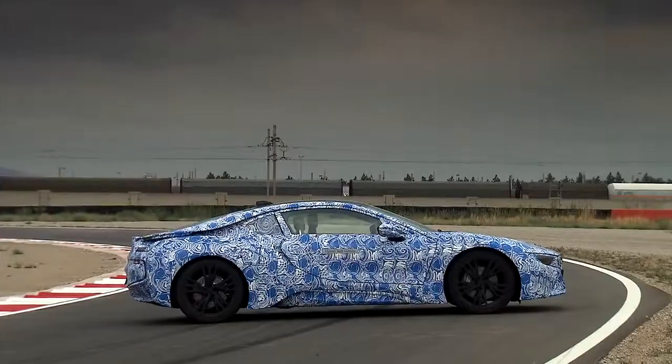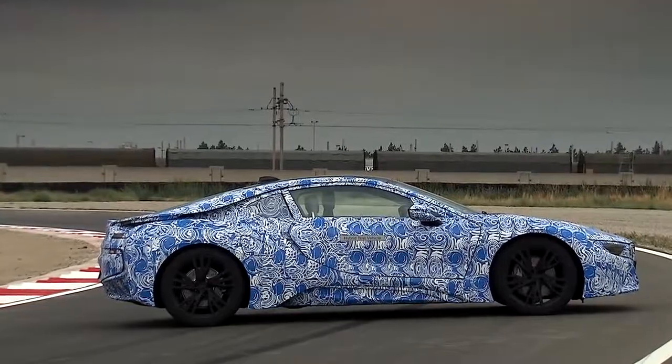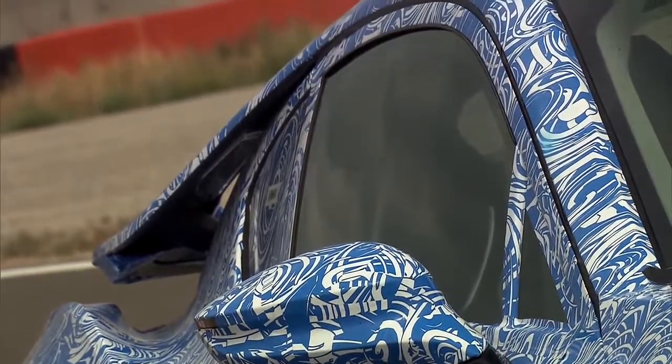We learned from nature and used bionics, so we gave the vehicle a natural shape. That means when a water drop falls, it always assumes the same form because it's the most efficient way to flow around a body. That's why the greenhouse has a conical shape. We worked out a big advantage, and this results in an aerodynamic value of 0.26.